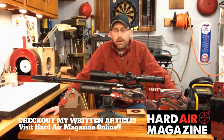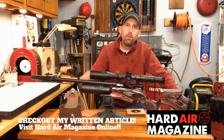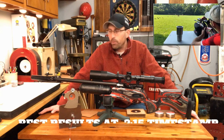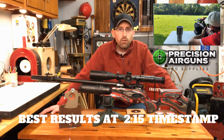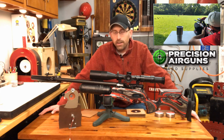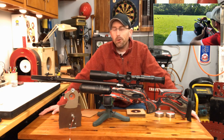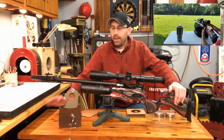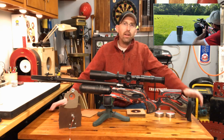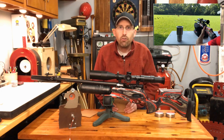Welcome back guys, we are back here in my shop after having shot some groups with the Daystate Red Wolf in .177 caliber. I've been shooting this rifle extensively all summer. I also shot a Red Wolf down at EBR that was loaned to me by Jim of Precision Air Guns in Michigan — thank you Jim. I received the second highest qualifying score out of everybody, and I'm real proud of that, especially having never shot bench rest in my life. But back to this rifle — we all know it did well in .22, but how's it doing in .177? That's what I'm here to show you today.